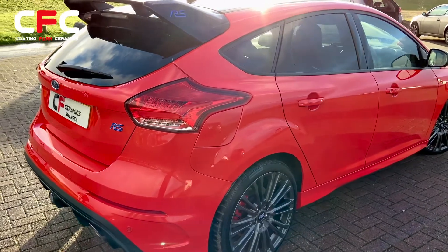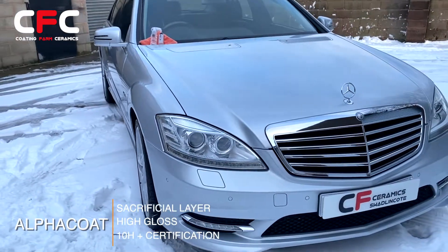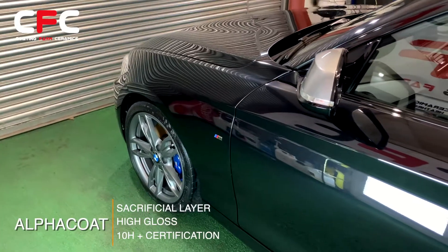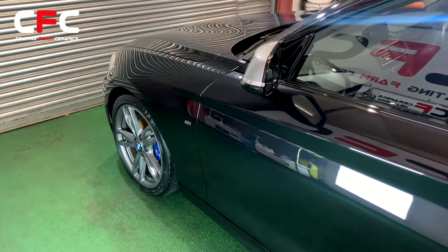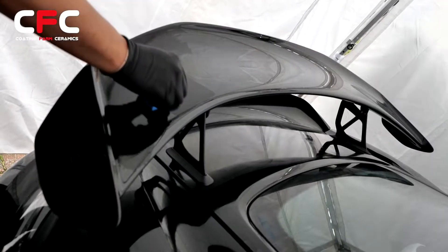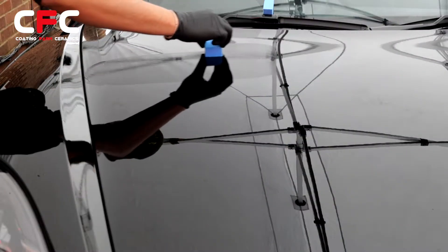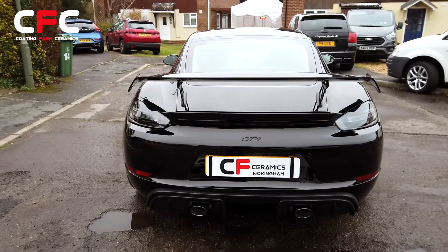Alpha Coat gives you a higher scratch resistance that acts as a sacrificial layer without harming your car's paint. In addition, the benefits of Alpha Coat are extreme hydrophobicity and gloss levels, as well as making it easier to wash and keeping it cleaner between washes. It also protects from contamination, acid rain, and UV rays.